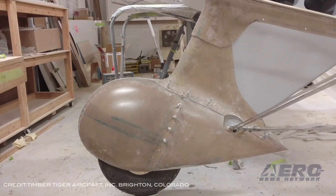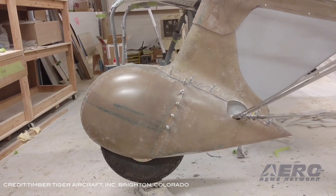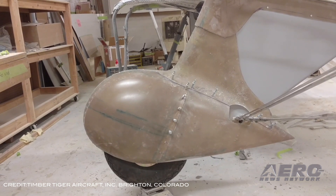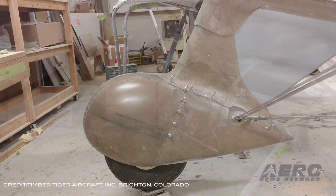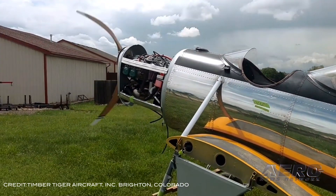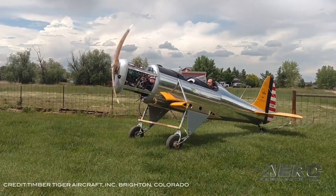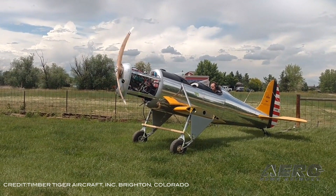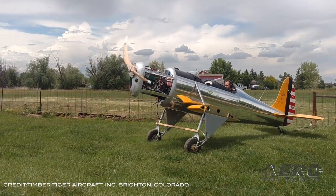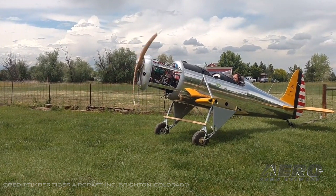Timber Tiger Aircraft, which is working on bringing a 95-percent-scale replica of the Ryan ST aircraft to the market, expects to have kits available shortly after AirVenture. The replica is a fairly accurate representation of the Ryan ST, STA, STA Special, PT-16, PT-20, and STM. It will be all aluminum with the optional cowlings and fairings of fiberglass or aluminum, depending on the builder's taste.